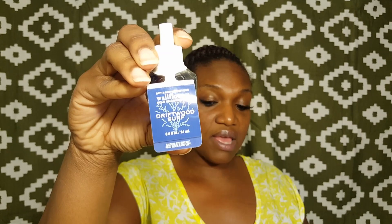These right here were originally $6.50. And then I got the Driftwood Surf, which smells so good. I'm going to put this in my bedroom. This scent right here is actually a woodsy type scent, and I got this for my bedroom because those are the type of scents that I like.